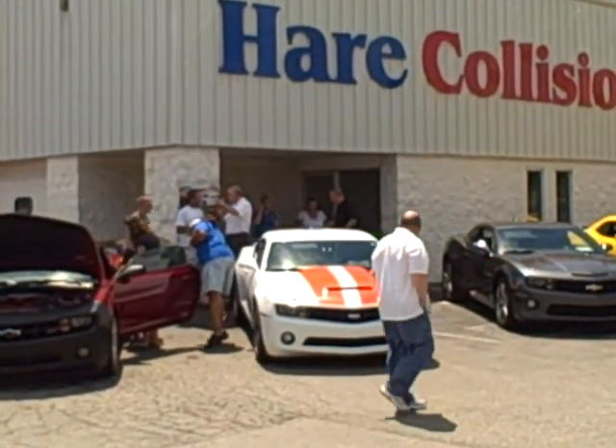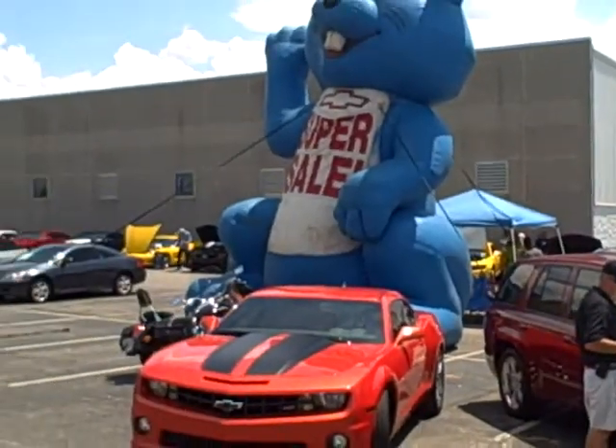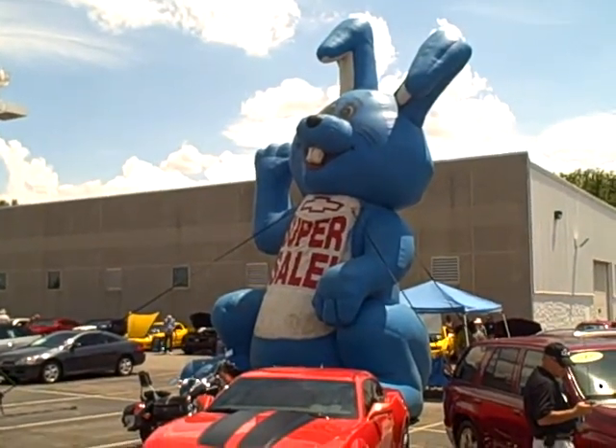We're out here today at Hare Chevrolet for the Camaro5.com forum event. And to welcome everybody in today we have a 50-foot bunny.